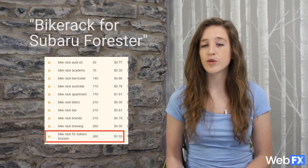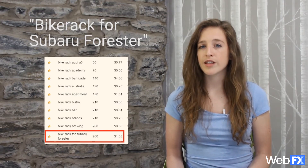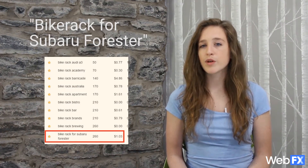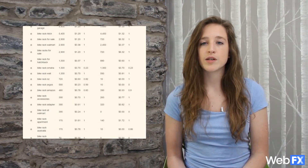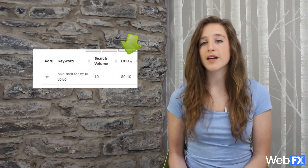For example, the keyword bike rack for Subaru Forester has a high monthly search volume but also a relatively high cost per click, meaning it will probably be hard to rank for unless your site already has a high domain authority. On the other hand, the keyword bike rack for XC90 Volvo only has an average monthly search volume of 10 — but that's 10 potential customers if your site ranks well. Plus, the CPC is only 10 cents, meaning even a small site probably has a chance at ranking for it.